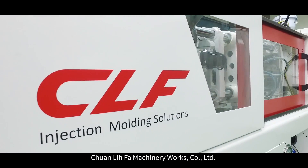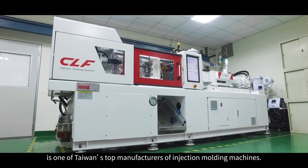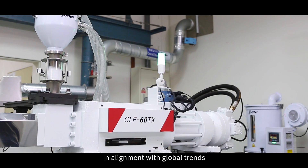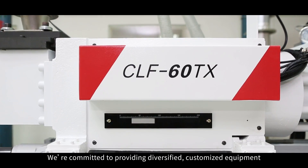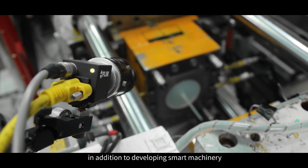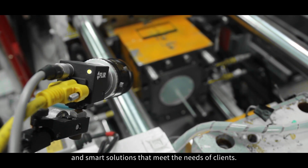Trenlifa Machinery Works Company Limited is one of Taiwan's top manufacturers of injection molding machines. In alignment with global trends, we are committed to providing diversified, customized equipment, in addition to developing smart machinery and smart solutions that meet the needs of clients.